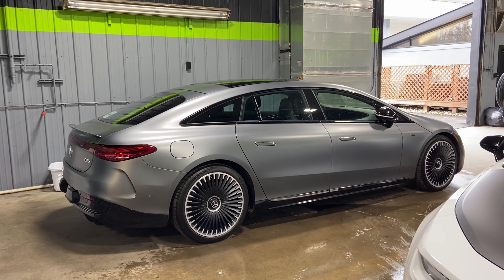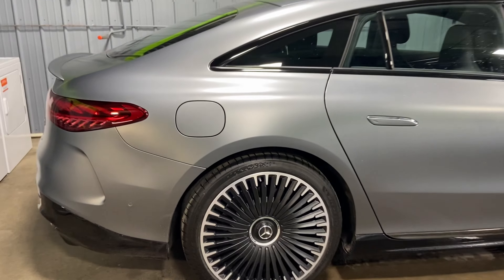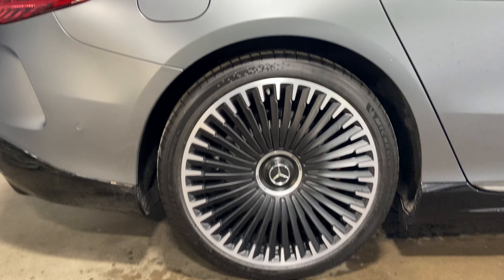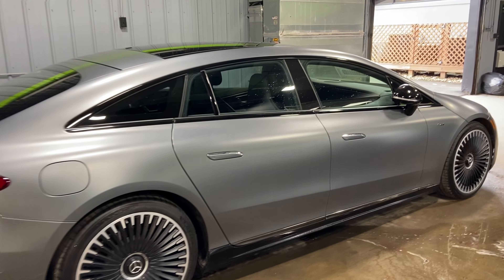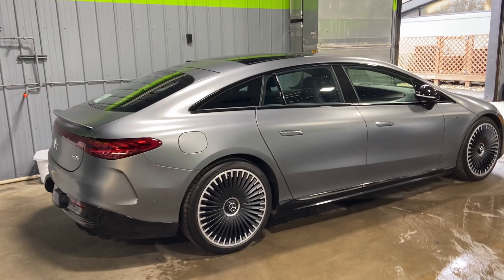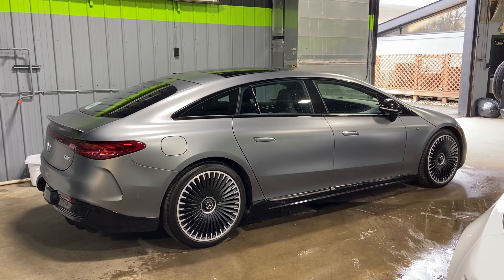We have a Mercedes-Benz EQS AMG — this is a factory matte finish vehicle — getting a full body stealth paint protection film wrap along with a ceramic coating. There are some pretty intense wheels here with 34 spokes; we're going to coat all 34 of them in our Xpel Fusion Plus ceramic coating, along with all the body panels, glass, and plastic. It's also getting XR series 35% window tint on all the side windows and the back window.